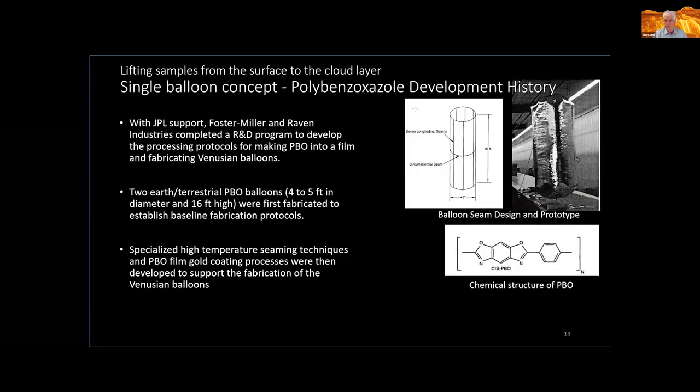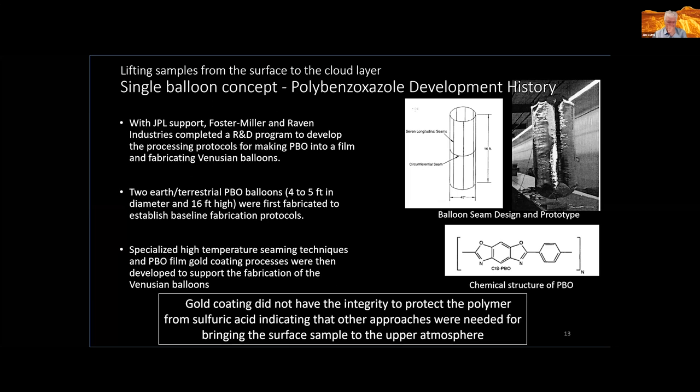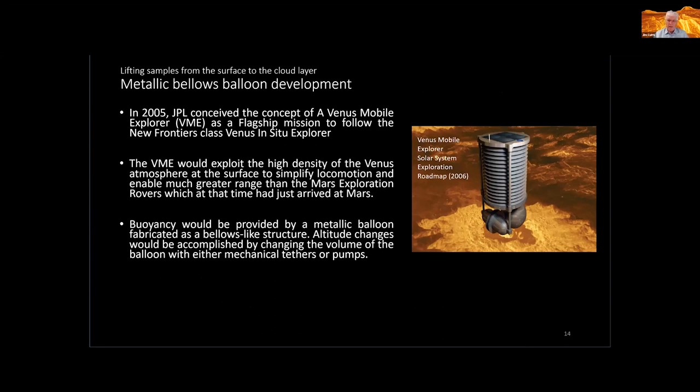A company called Foster-Miller worked on this, adapting PBO material — now known as Zylon — from a fiber to a film. They made several of these balloons and coated them with a gold coating because PBO doesn't react well with sulfuric acid or sulfur dioxide. Unfortunately, the gold coating did not have the integrity to protect the polymer from sulfuric acid, indicating that other approaches were needed for bringing the surface sample to the upper atmosphere. We simply couldn't use a single balloon.